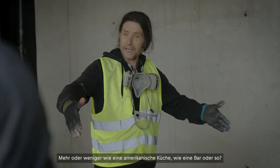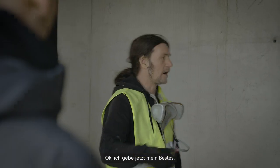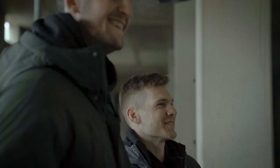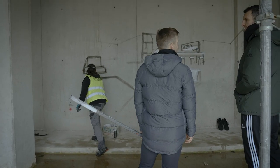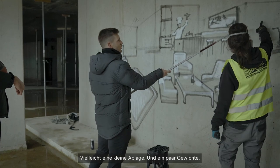It's more or less like the American kitchen where you have like a bar or something. This is something I'm thinking, right? Okay, I love it. I'm giving my best time. Looks great. Maybe like a little rack of some weights? Yeah.